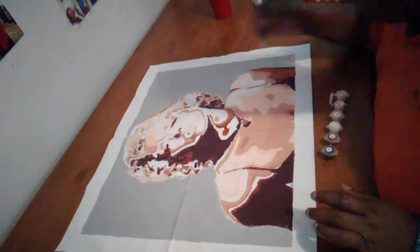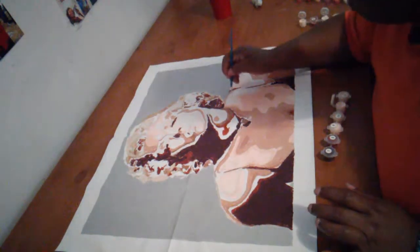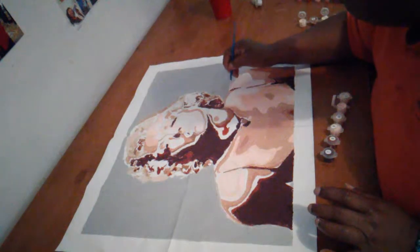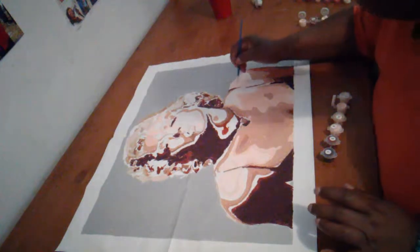I'm almost finished with her. This is the outcome of her. She had 24 colors. It's a 30 by 40.